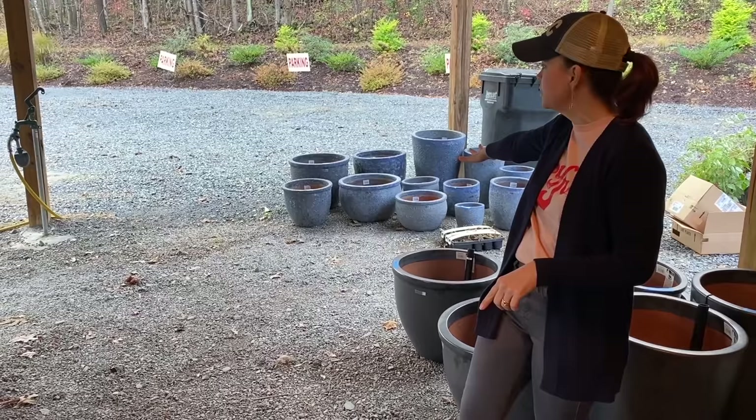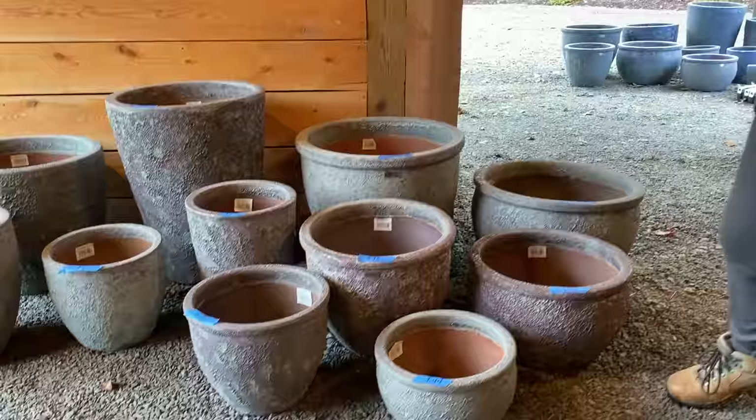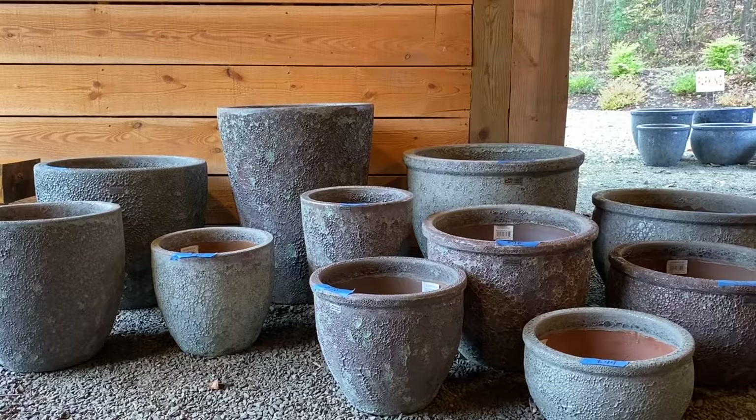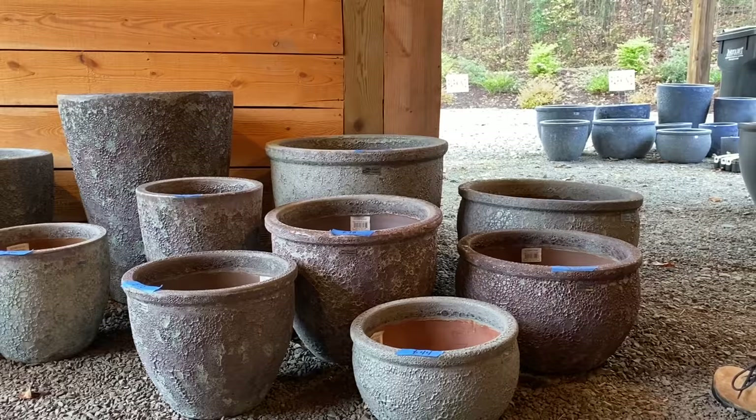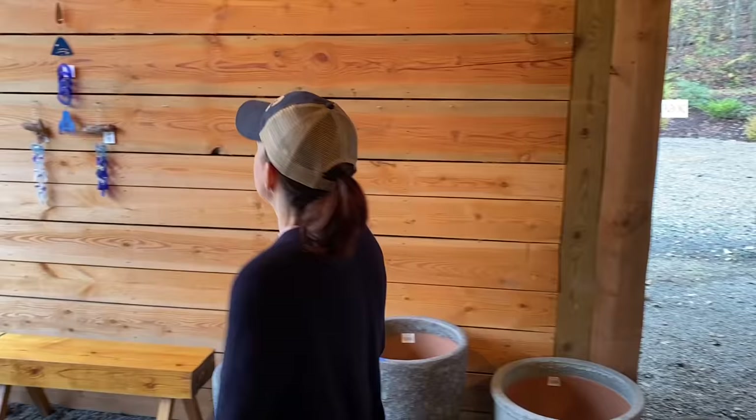We also have the full volcanic blue behind me, which is gorgeous — just a ton of different shapes. And then also the full volcanic plum. The plum and the blue have the same sizes, just different color schemes. The plum has a little bit more green and a deep, deep purple in it, and the blue has a little bit more of the grays and that true blue. These are traditional planters — they are not the self-watering containers.